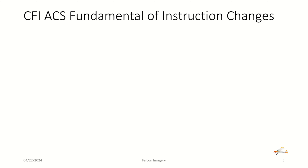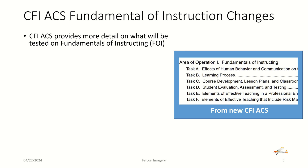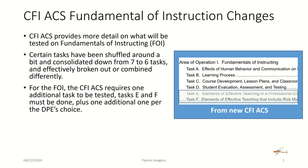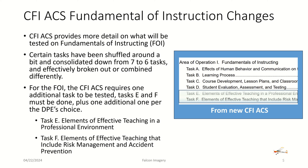The next change in the CFI ACS is the fundamentals of instruction changes. The CFI ACS provides more detail on what will be tested on the fundamentals of instruction. Certain tasks have been shuffled around and consolidated down from seven to six tasks, combined somewhat differently. The CFI ACS requires one additional task to be tested — Tasks E and F must be done plus one additional one per the DPE's choice. Task E is the elements of effective teaching in a professional environment, and Task F is elements of effective teaching that include risk management and accident prevention.